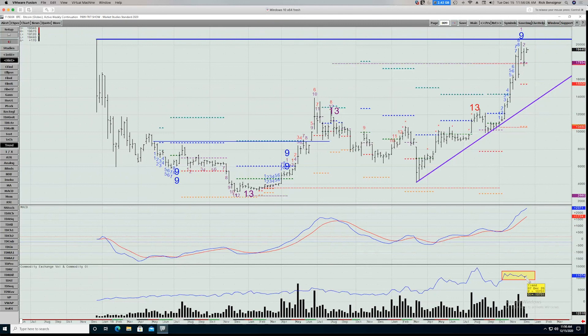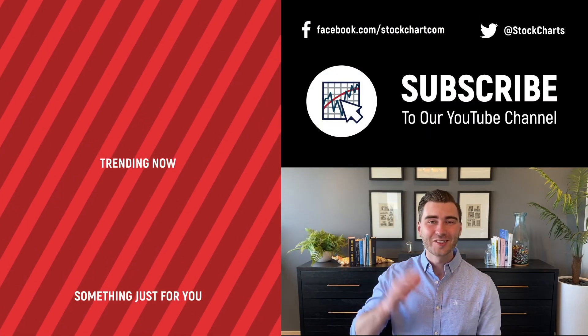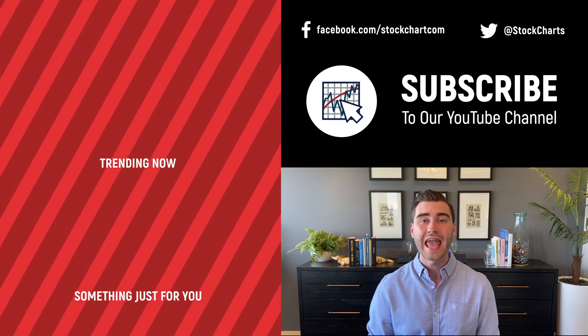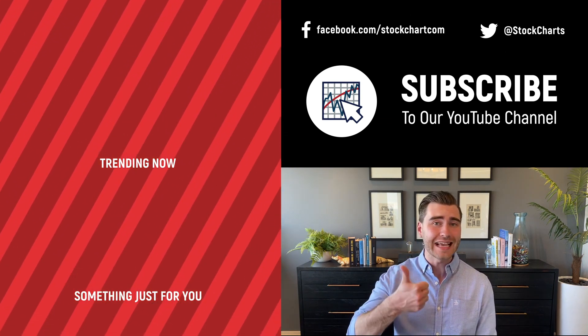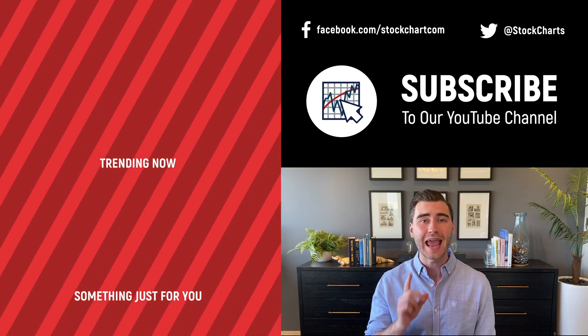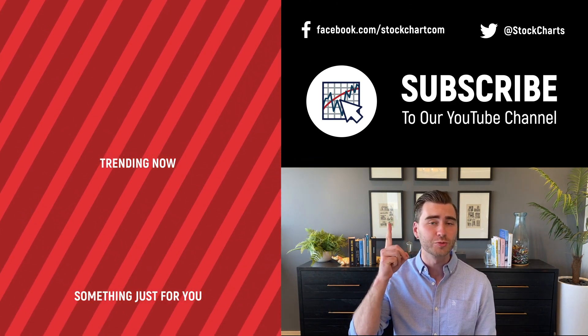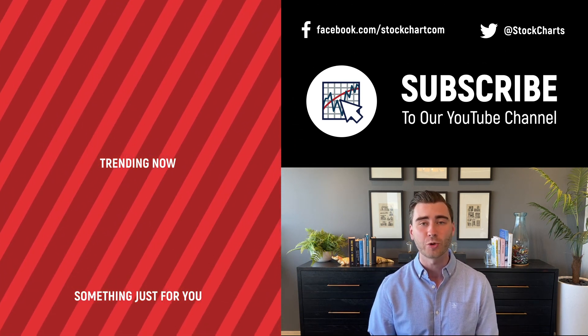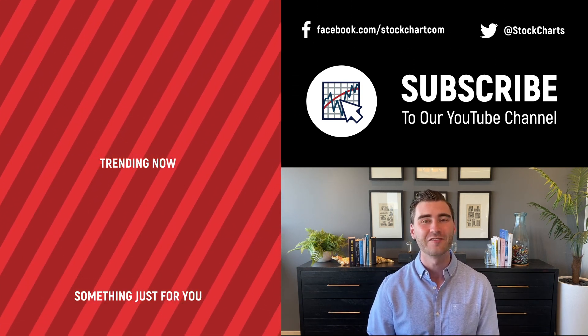That is it for this week. My name is Rick Bensinger. We are off for the next couple of weeks, so have a great holiday and we will be back in early January. Hey, Grayson Rose here with StockCharts. Thank you so much for watching. If you enjoyed that video, consider giving it a like, leave a comment, and if you're new to the channel, subscribe. We bring you daily content from an incredible collection of technical analysts and financial experts.